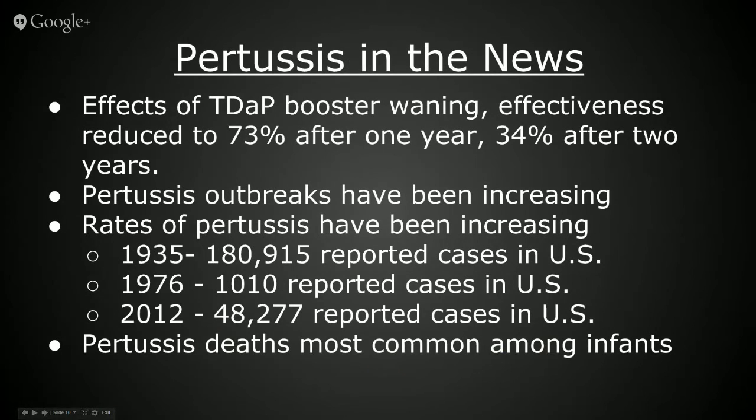Pertussis has been in the news recently. In a study published in the Journal of Pediatrics on May 4, 2015, it was reported that the effectiveness of the Tdap vaccine has been waning. For adolescents who received all their shots, effectiveness within one year of the final booster was 73%. The effectiveness rate plummeted to 34% within two to four years. Pertussis outbreaks have been reported in many states and the number of cases is on the rise. During 2012, 48,277 cases of pertussis were reported to the CDC, including 20 pertussis-related deaths. The majority of deaths occurred among infants younger than three months of age, and the incidence rate of pertussis among infants exceeded that of all other age groups.